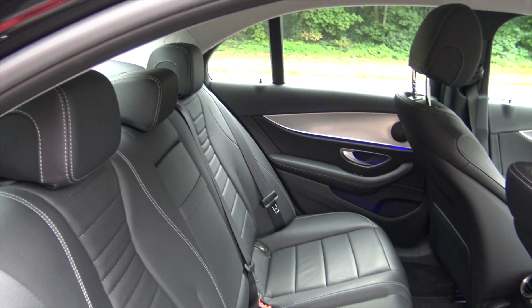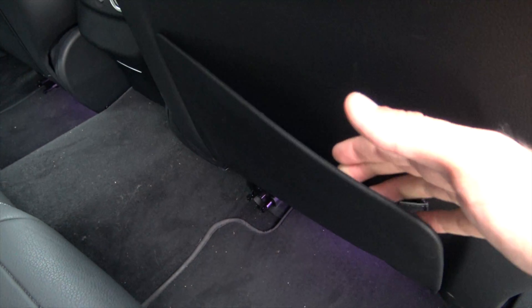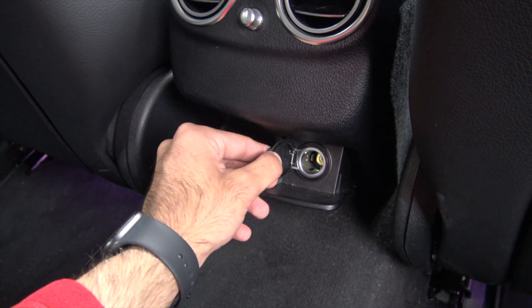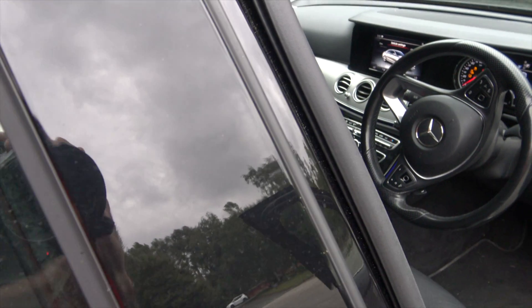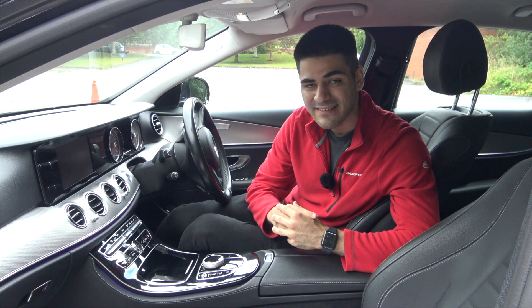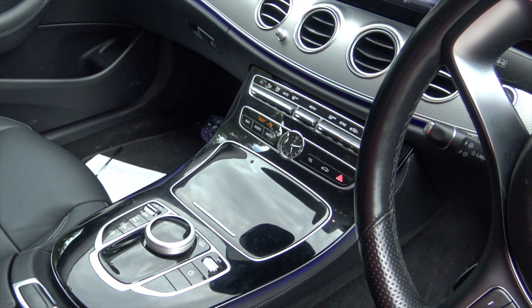Jumping over to the rear seats, as expected there is boss lengths of room in here. No strange things to report other than this weirdly designed elastic seat-back pocket. You get a little 12-volt socket in a hidden compartment, and you won't believe this — it's actually an optional extra to have fold-down rear seats in this car. Moving over to the front half of the interior, it kind of reminds me of a mix of the Mercedes C-Class and Mercedes S-Class, borrowing the wide centre console with the piano black finish and the command control from the C-Class.